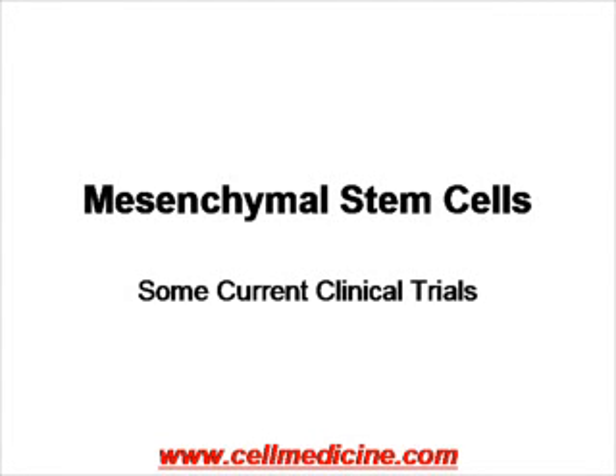Mesenchymal stem cells are second to bone marrow stem cells in terms of clinical implementation. Today we're going to talk about some of the clinical trials that are currently being conducted with this cell population.